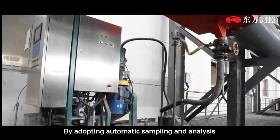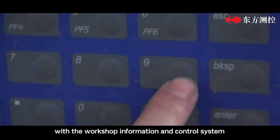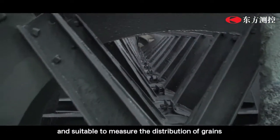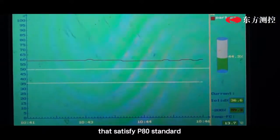By adopting automatic sampling and analysis, DF-PSM can be completely compatible with the workshop information and control system and is suitable to measure the distribution of grains with sizes from 25 microns to 295 microns, satisfying the P80 standard.